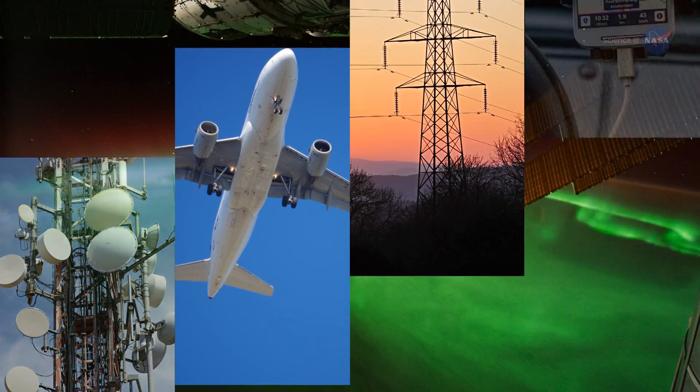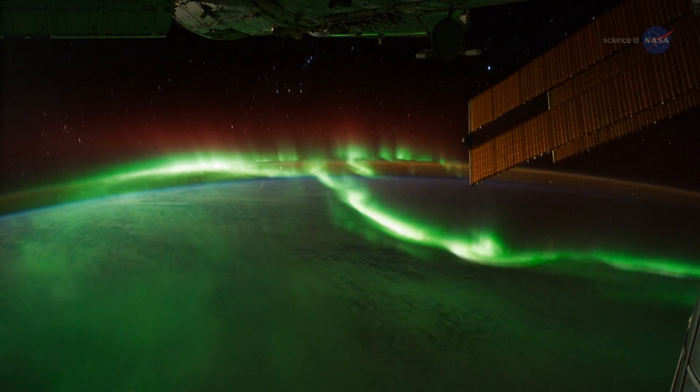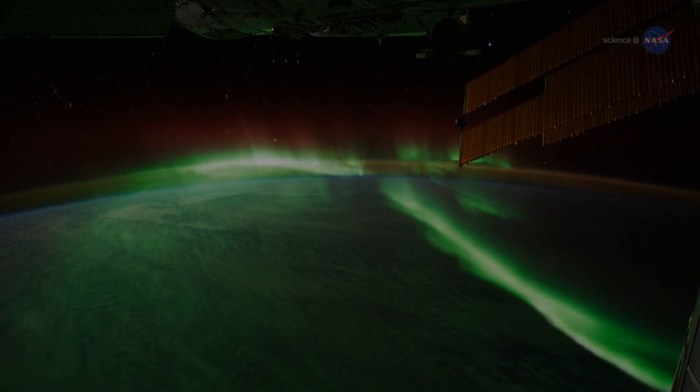While auroras can be wondrous to behold, they are sparked by geomagnetic storms with potential side effects such as satellite malfunctions and power outages. Telecommunications, air traffic, power grids, and global positioning system signals are vulnerable. So, understanding this layer of near-Earth space is vital.